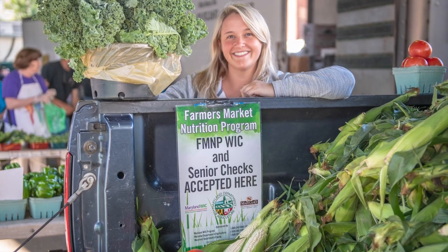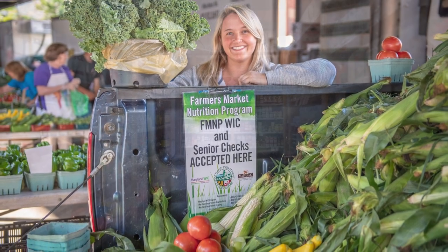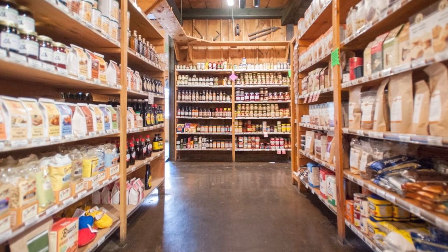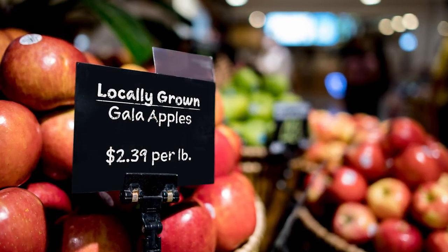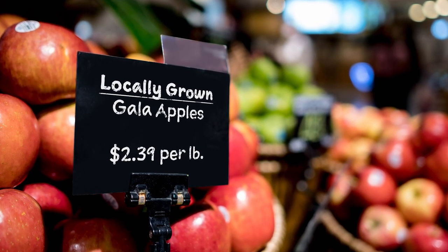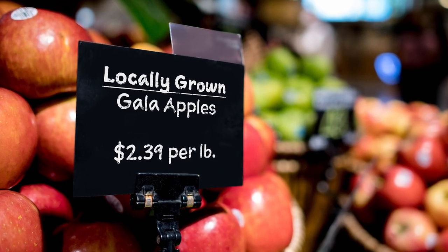In addition to selling products directly to customers at farm stands and farmers markets, farmers can also sell their products to local grocery stores when they have produce in season. Grocery stores will market or advertise these items with signs and labels to let customers know that these products are locally grown.